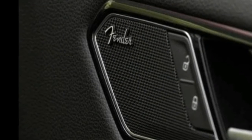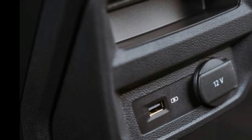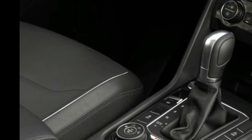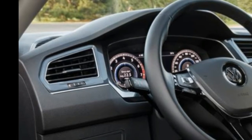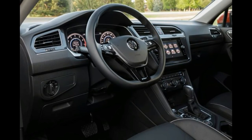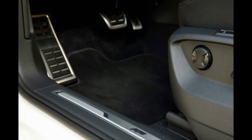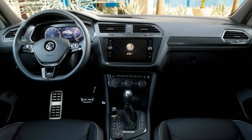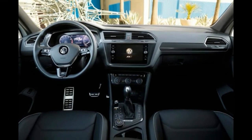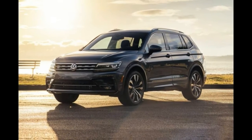Standard features for the Tiguan S include a 40-20-40 split folding rear seat, a 6.5-inch touchscreen display, and Apple CarPlay and Android Auto connectivity. Driver assistance features include forward collision warning with automatic braking and blind spot monitoring. The SE includes all that plus useful extras such as keyless entry and ignition, dual-zone climate control, simulated leather upholstery, heated front seats, and an 8-inch touchscreen. The SE R-line Black is pretty much the same, but has larger wheels and sportier exterior styling elements.